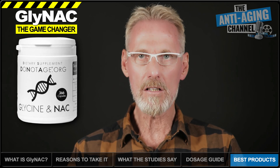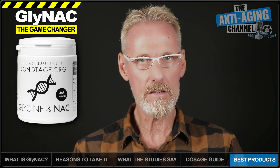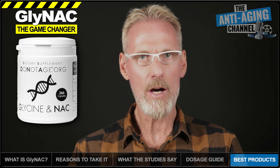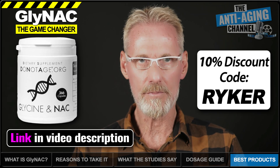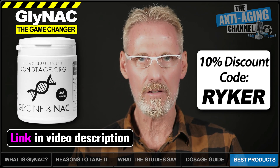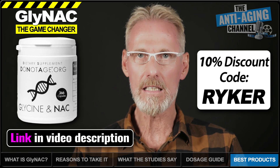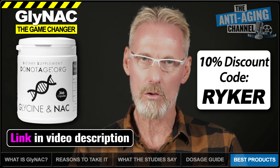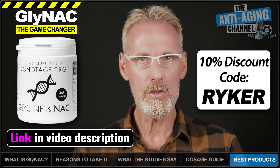GlyNAC is available from relatively few brands, and if you insist on pure, filler-free capsules wherever possible, your choice is even more limited. That's why I've chosen to use the pure, filler-free GlyNAC capsules from Do Not Age. These contain the ideal one-to-one ratio of glycine to NAC, and the product is third-party lab-tested for purity. Do Not Age have very kindly provided viewers of this presentation with an exclusive 10% discount code, and I'm told this code will work with any product in their range, including subscriptions.